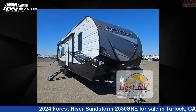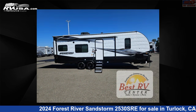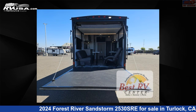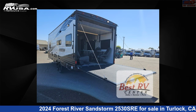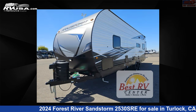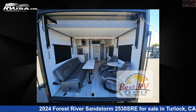This 2024 Forest River Sandstorm 2530SRE is a toy hauler RV. It is located in Turlock, California, 95382 and is offered for sale by Best RV Center. Click the link in the video description to visit RVUSA.com and see more photos as well as the current price. This new Forest River is 31 feet 0 inches in length and features sleeps 5 and 80 gallons fresh water capacity.